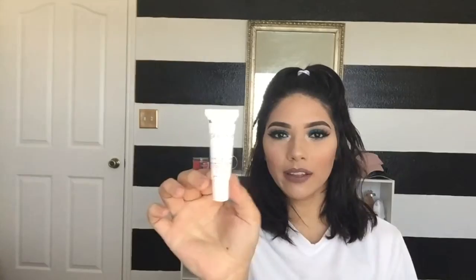First, they included the Purelist daily lip nourisher with mango and shea butter. This retails for $16. I opened it but didn't use it — it looks like this.